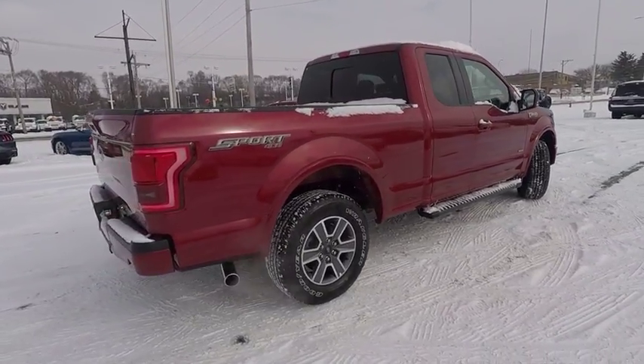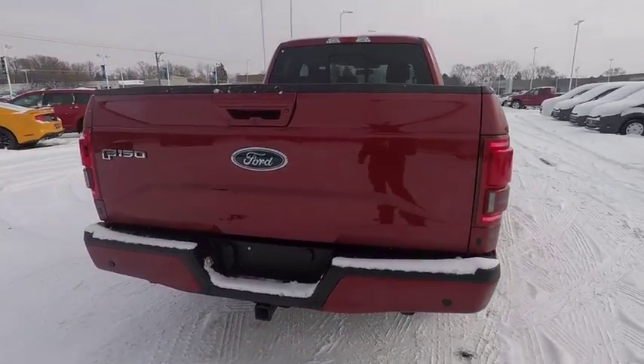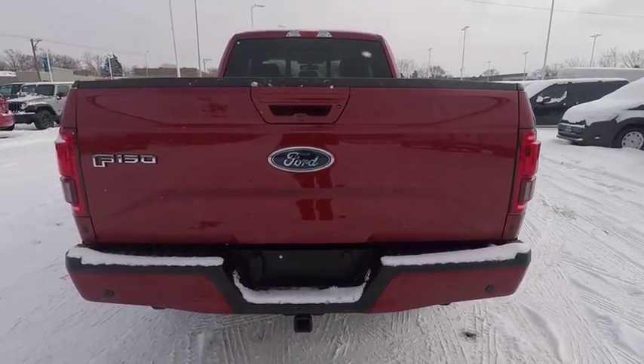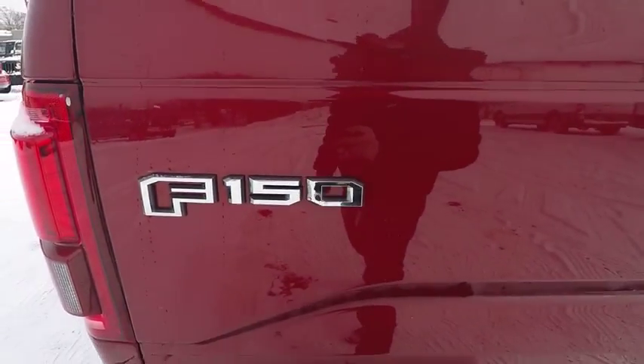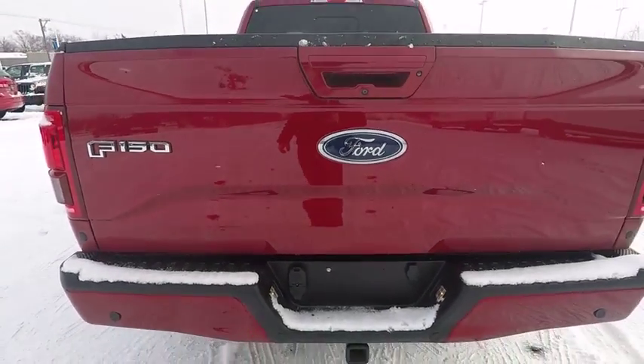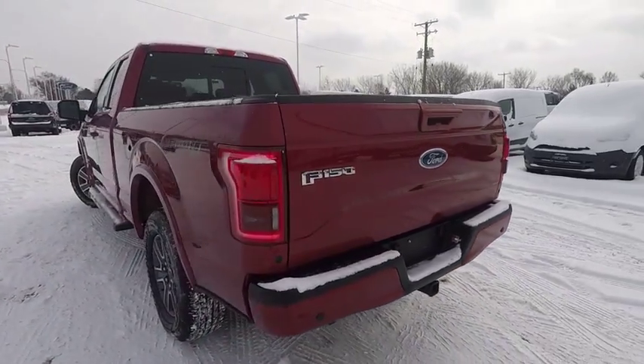This vehicle has less than 50,000 miles. Here are some of this vehicle's great options: backup camera, remote engine start, running boards, keyless entry, four-wheel drive, navigation system, power passenger seat, Bluetooth, leather-wrapped steering wheel, driver lumbar.